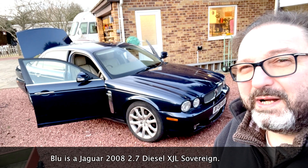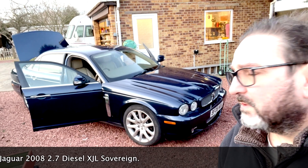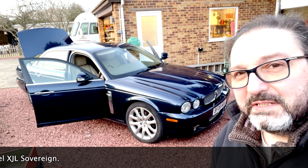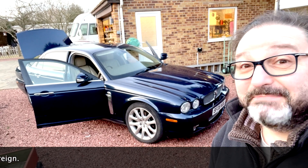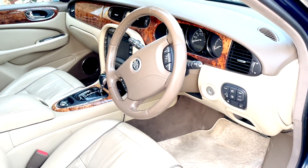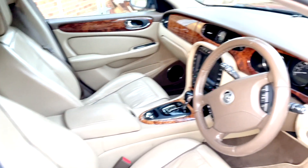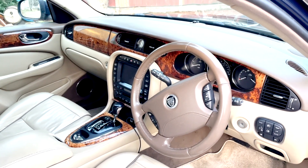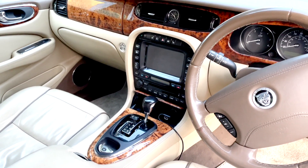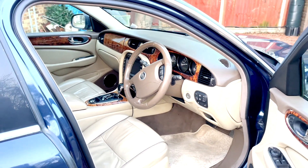I've done 25,000 miles in her, thereabouts, and she's now done 165,000 miles and still running beautifully - a supremely comfortable place to be, well equipped. The infotainment system is obviously of its era, not up to current standards, and lacks Bluetooth connectivity for music and all that sort of stuff.